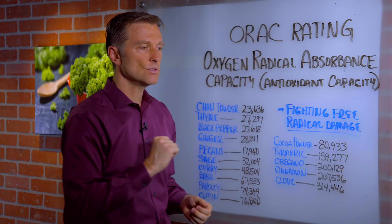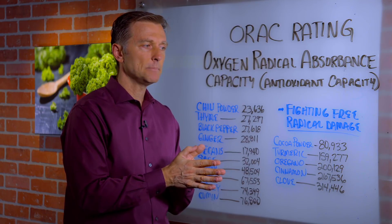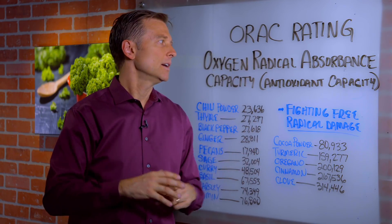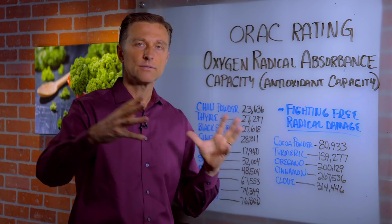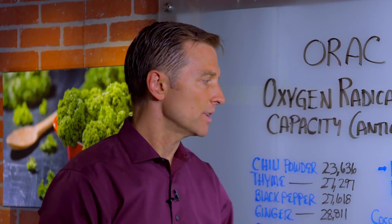ORAC values do not measure the specific type of phytonutrients. They don't measure the amount of phytonutrients. So there are different aspects of antioxidants or phytonutrients, and I just wanted to focus on this one aspect.